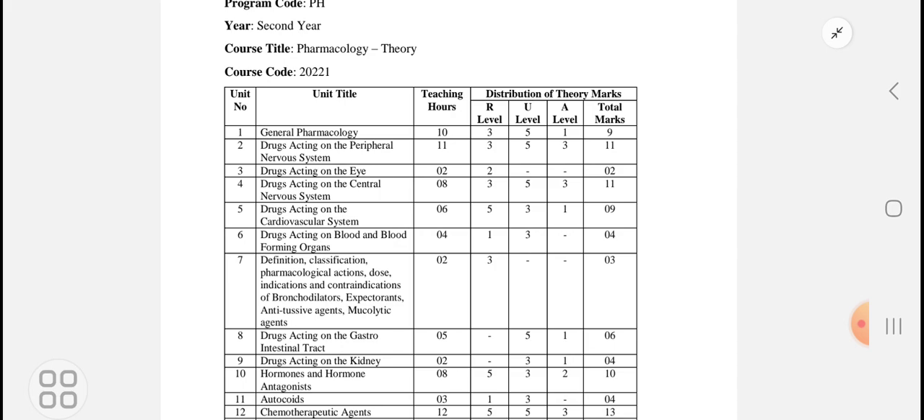You are already familiar with these drug names from your first year Diploma in Pharmacy, where the classification was based on chemical moiety — which chemical ring is present. Here in second year, the classification is as per the pharmacological mechanism of action, so the classification will be a little different, though the drugs remain the same.